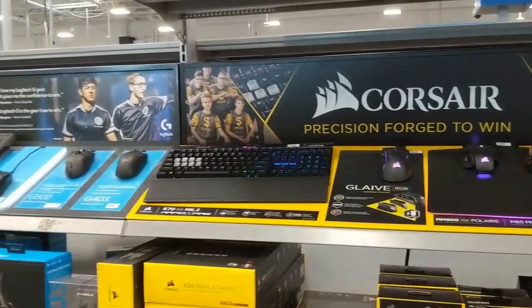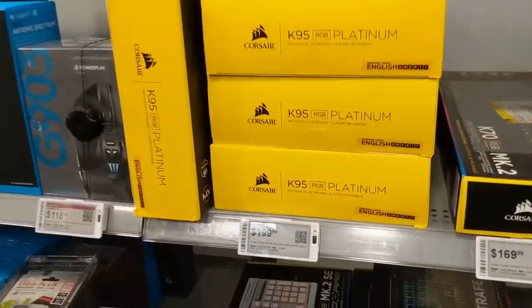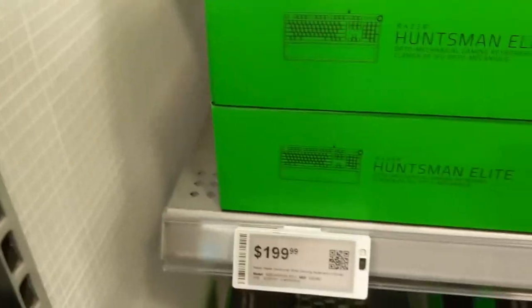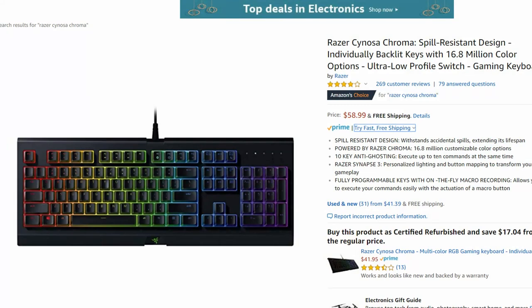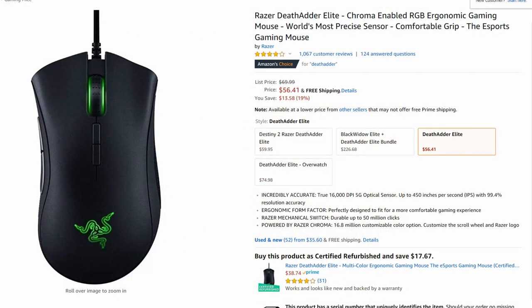Just look at the selection of keyboards and mice available in your average electronics store today. But those prices — that's insane. For a keyboard? I was able to find some middle ground. The Razer Cynosa Chroma — it's only around $60, but it still has that reputable name to it. And for the mouse, the best reviews online were for the Razer DeathAdder Elite, which is also under $60.